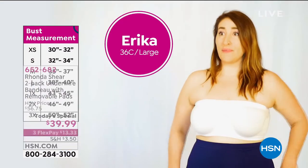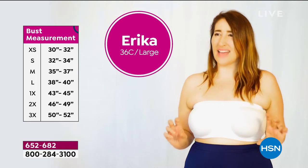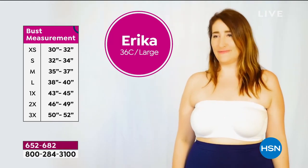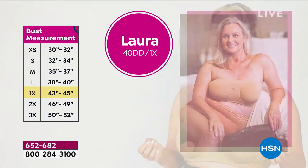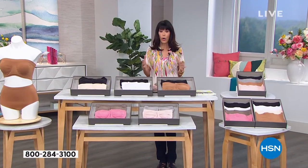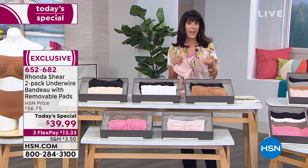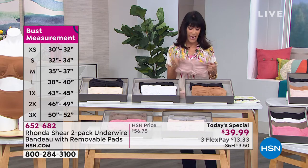Most strapless bras are really uncomfortable - to be stable they have to be really tight, so they fold down and dig into your back. But with this one it's smooth and comfortable. I feel great - I feel like it's not going to pop out of my dress. It makes me feel really smooth and beautiful. I normally wear a 34B and got a small - perfect fit. I normally wear a 40 double D, checked the size chart, got a 1X - it fits like butter.